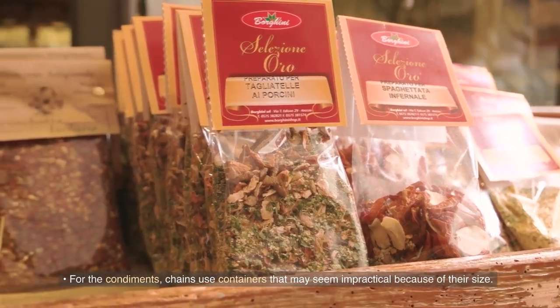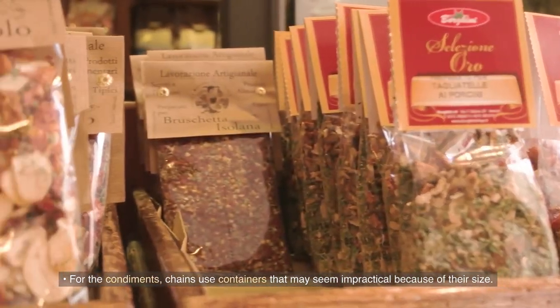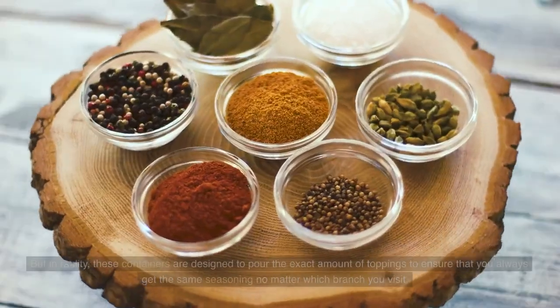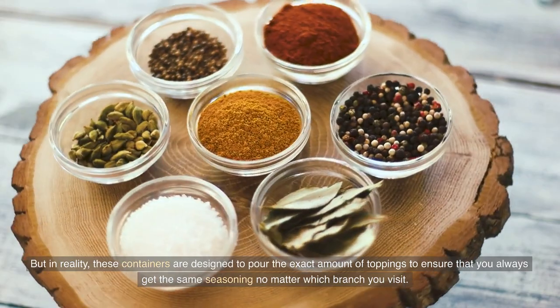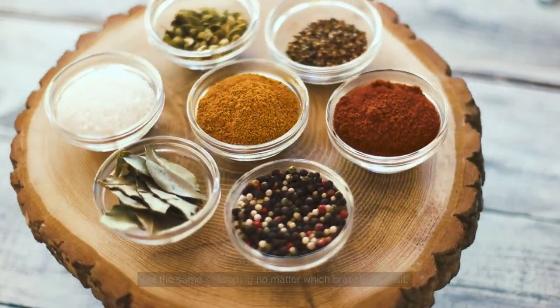For the condiments, chains use containers that may seem impractical because of their size. But in reality, these containers are designed to pour the exact amount of toppings to ensure that you always get the same seasoning no matter which branch you visit.